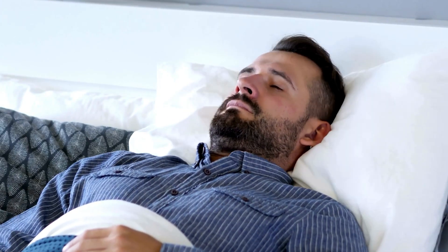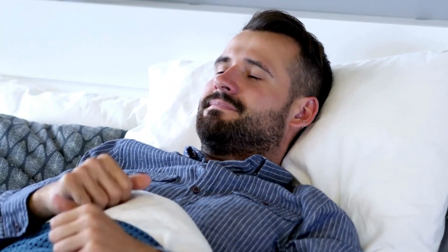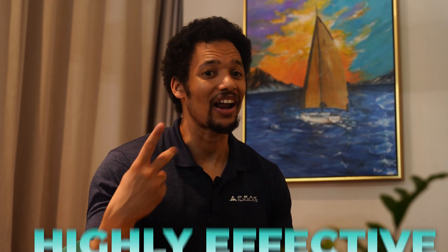By consistently getting seven to nine hours of quality sleep, you give your body the chance to repair muscle tissue and keep your hormones primed for growth. Think of sleep as your ultimate recovery supplement — free and highly effective.